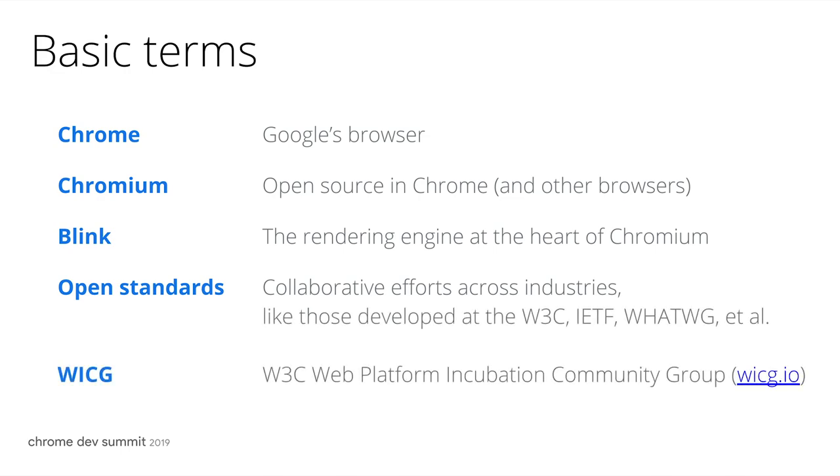The last bit is one that Jov and I already mentioned, which is the Web Platform Incubation Community Group. We usually call this the WICG. We co-chair this along with Marcos Caceres from Mozilla and Travis Leithead from Microsoft, and this is the place where we start the journey of a lot of these collaborative efforts.